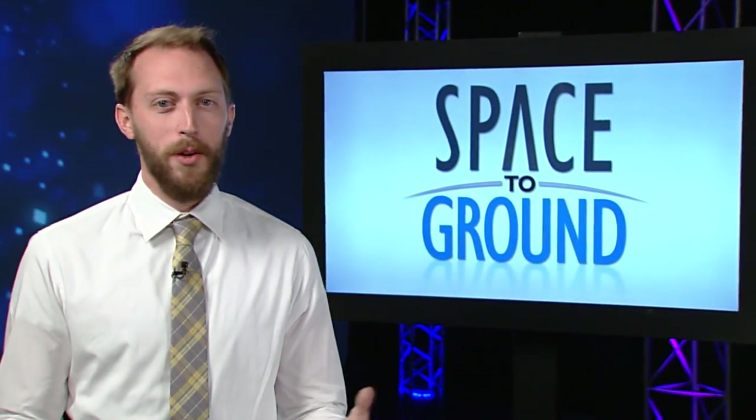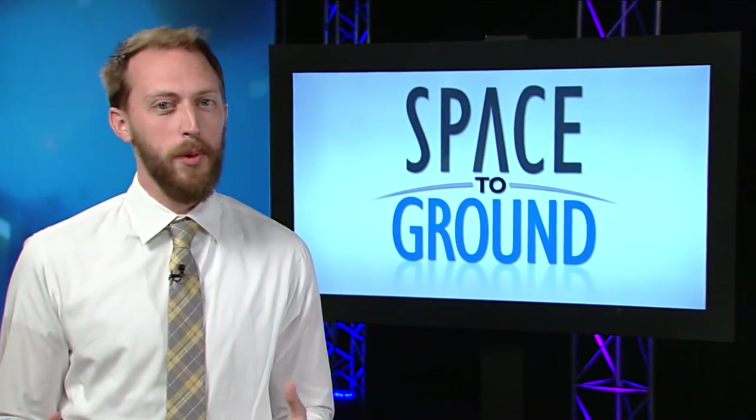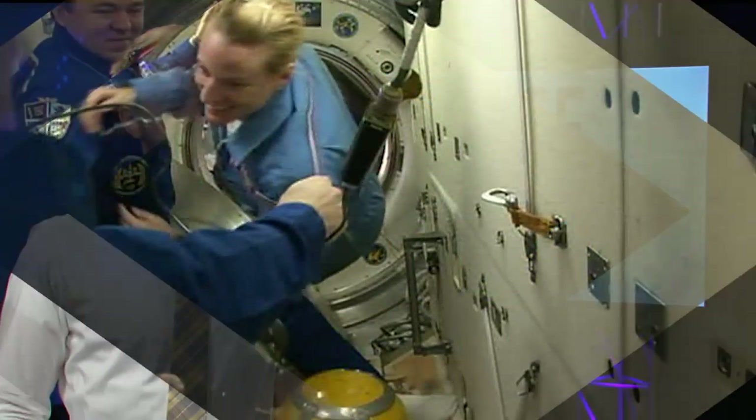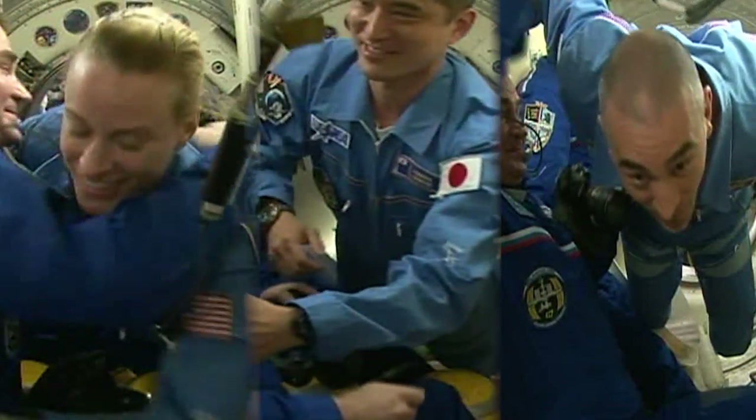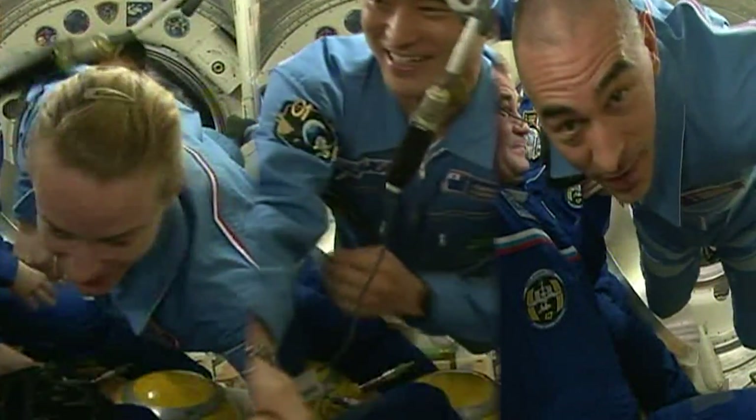Welcome to Space to Ground. I'm Dan Hewitt. After a two-day trip through space, a new Soyuz spacecraft and crew is at the station. Kate Rubins, Takuya Onishi, and Anatoly Ivanishin arrived at their new home for the next several months and joined the crew of Expedition 48.